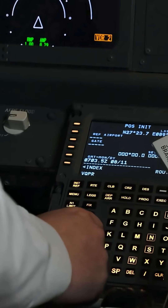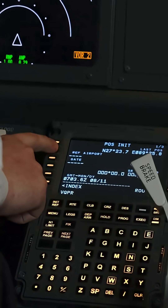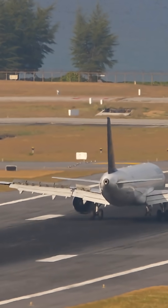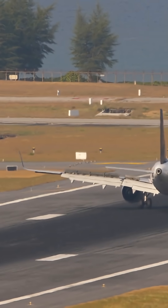Before landing, pilots set the autobrake to low, medium, or maximum depending on runway length, weather, and aircraft weight. The plane does the rest, instantly applying the perfect amount of pressure the moment the wheels touch down, ensuring a smooth and controlled stop every time.